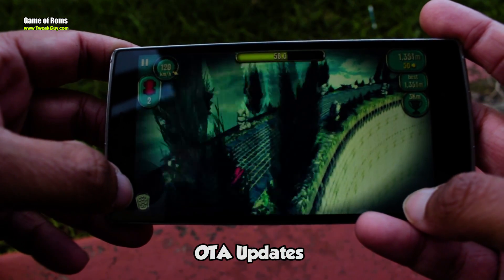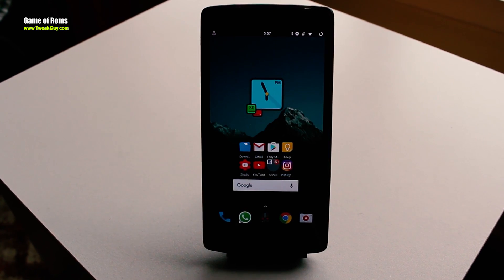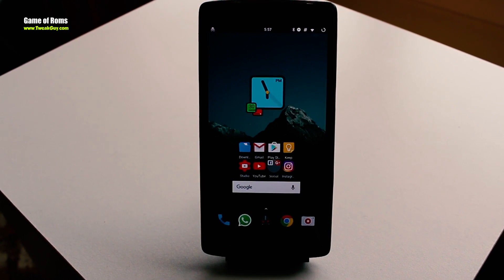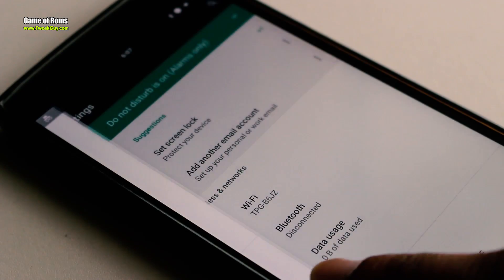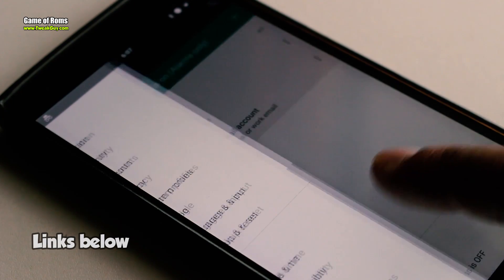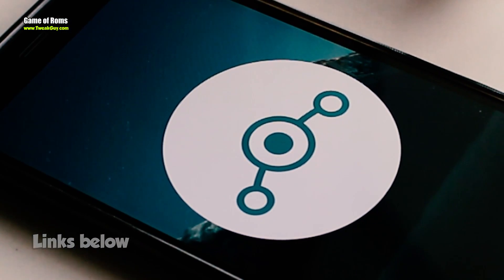LineageOS comes with a built-in OTA system, which means you can update your ROM easily. I find this ROM very simple and useful, and that's why I'm going to give it four and a half out of five. If you want to install this ROM, I will give the link in the description box below.